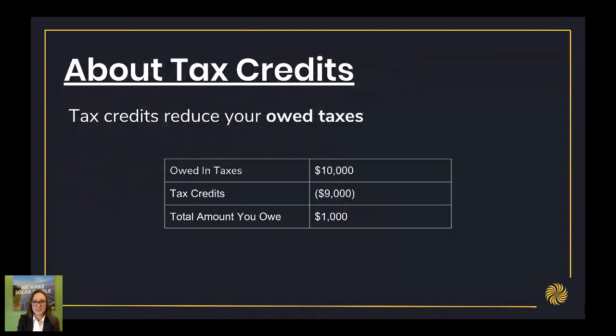Tax credits reduce the amount of money you owe in taxes. For example, say you owe $10,000 in taxes this year. You buy a solar array and get $9,000 in tax credits — you're only going to end up owing $1,000 in taxes. That's how a tax credit works. It's a little different than a deduction; it actually reduces the amount of money that you're paying into taxes.